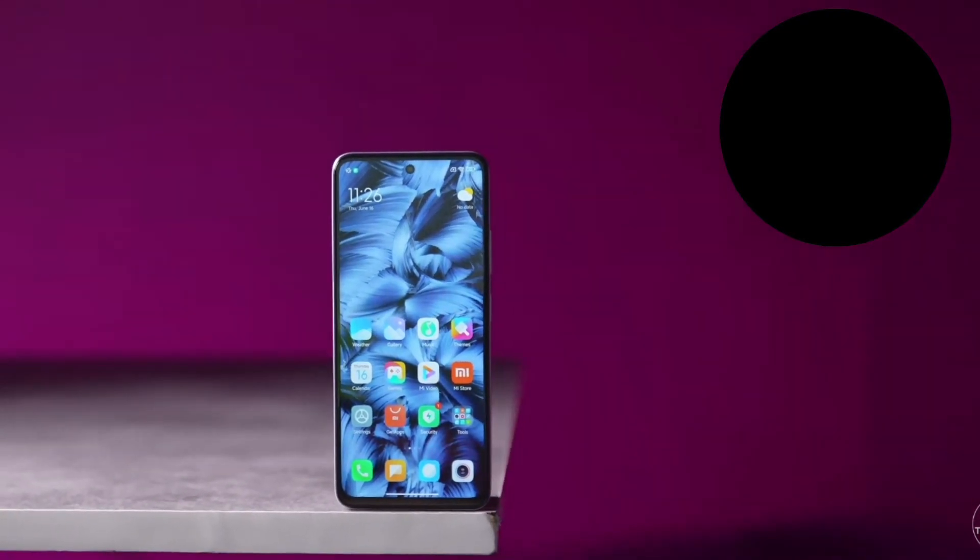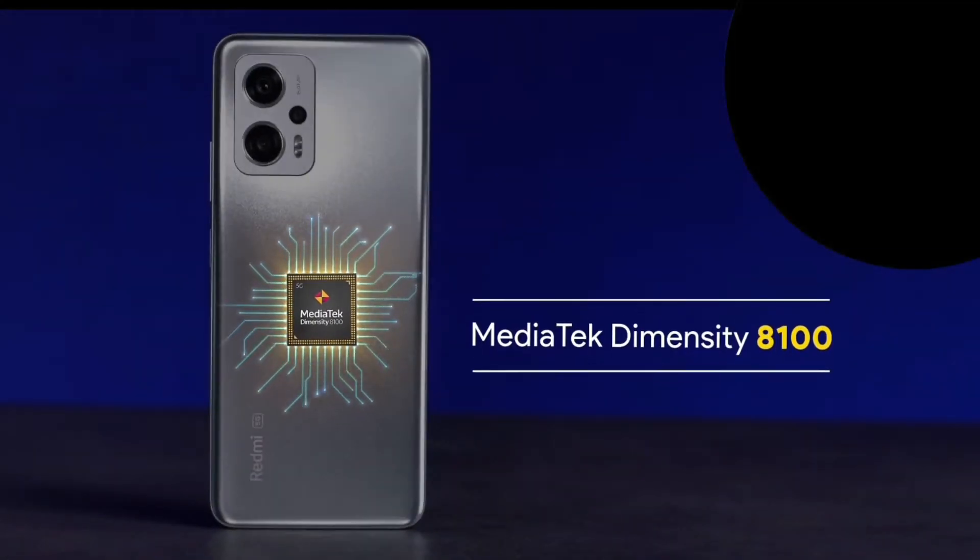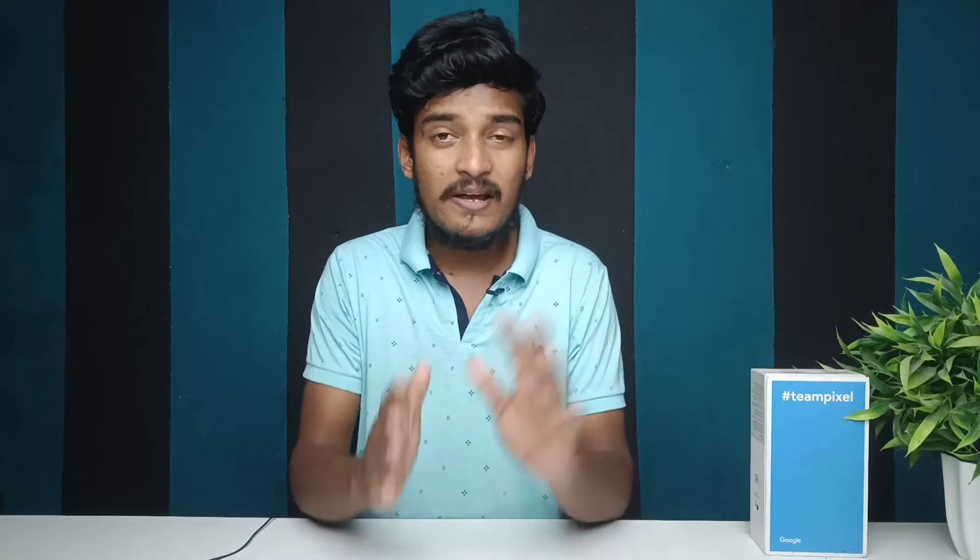There is a side fingerprint sensor available. Moving to processor and performance, this is the MediaTek Dimensity 8100 processor from MediaTek — this is a flagship processor, comparable to Snapdragon 870, 860, etc. This is a 5nm technology.